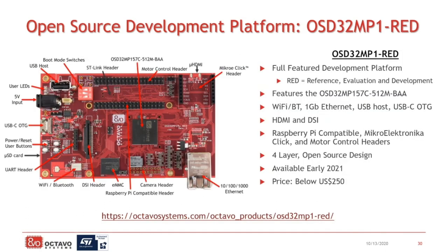We are also working on a more full-featured development platform called the RED platform — for reference, evaluation, and development. It basically adds all those extra features and peripherals you might want to help you prototype and try things out. It has Wi-Fi, Bluetooth, Gigabit Ethernet, USB, USB-C, HDMI, DSI, as well as a number of headers for expansion cards — both Raspberry Pi and Microelectronica Click — as well as some motor control headers. It is a four-layer design as well, with the schematics and layout available today on our website as reference designs. The RED board itself will be available for purchase in the first quarter of 2021.